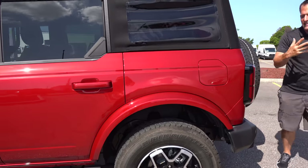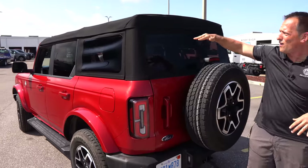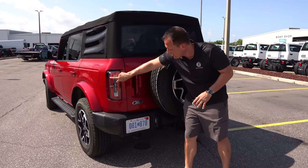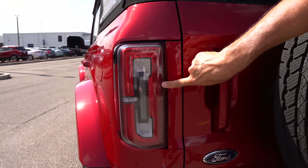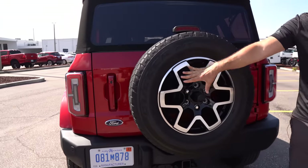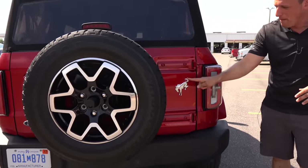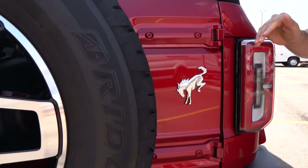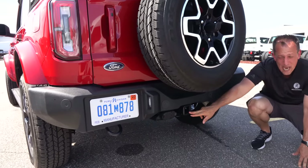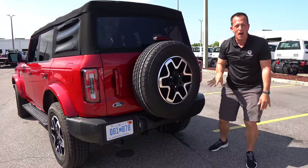Coming around the back, this is where the Bronco has that signature design. I'm six feet tall — you can get a sense of the height. You have LED tail lights with the B design done on purpose. There's a handle to swing open the back, a rear-mounted full-size spare wheel and tire, and a nice chrome Bronco badge. Dropping down, there's plastic cover over the rear bumper and you do have full towing capability. Let's pop the hood and see what's powering this Bronco.